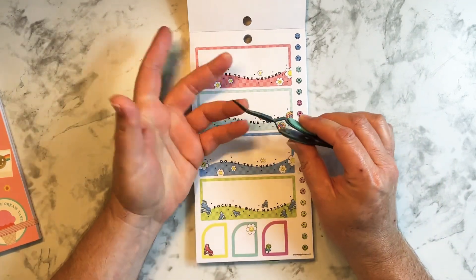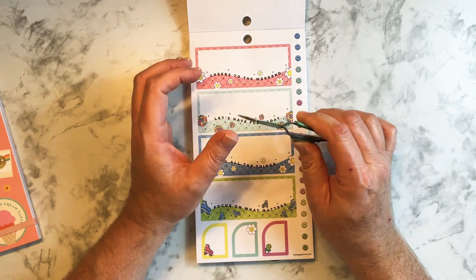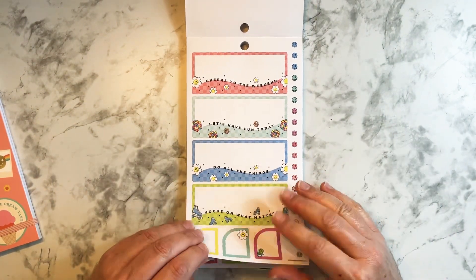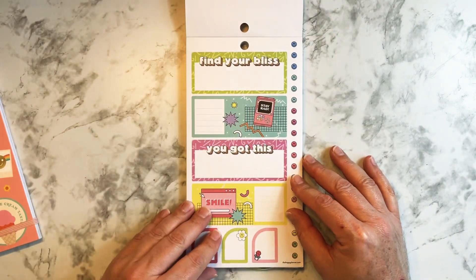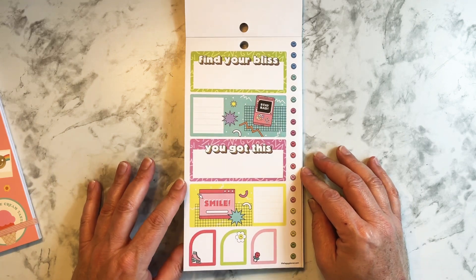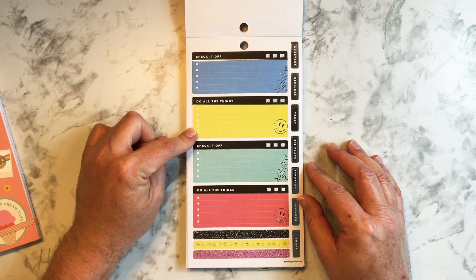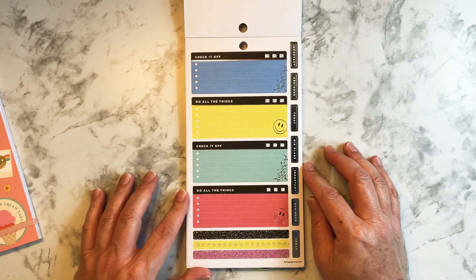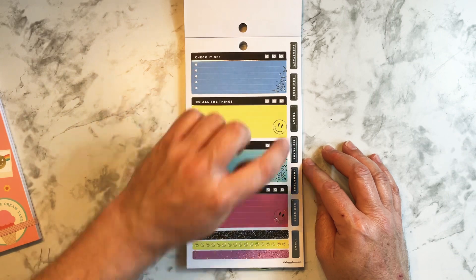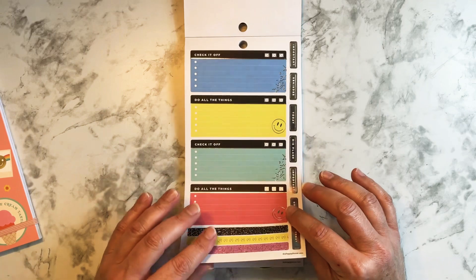I like these tweezers — they're the reverse grip because you press to hold them open, and you can let go and the sticker can sit on them and you can move it around. Find your bliss — these are pretty cute. I really like this whole 90s vibe. You have a to-do list, do all the things, and then functional words like important, reminder, today. I really like these.